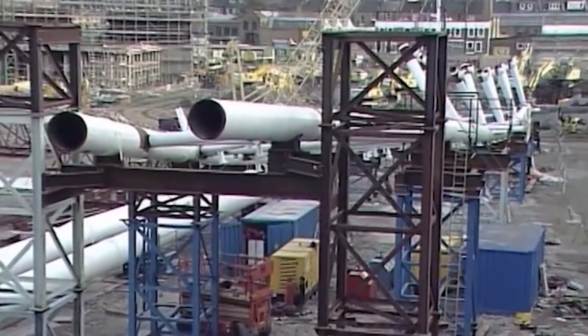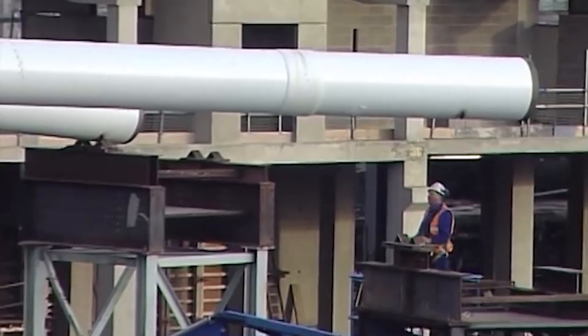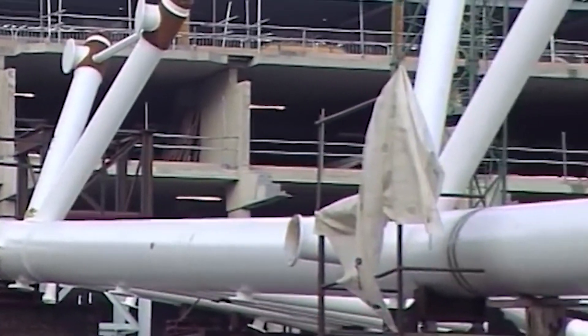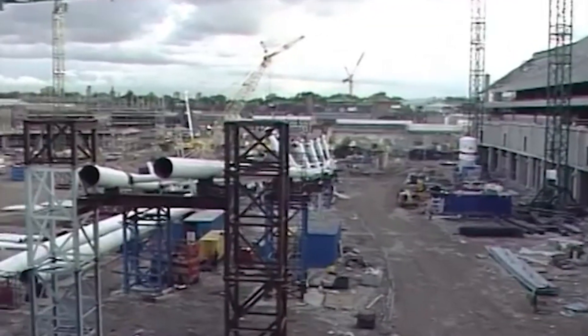A structure like the Emirates weighs a huge amount. Imagine the foundation loads that have got to be safely transmitted to the ground. Civil engineers design the foundations — that involves geotechnical science and there are about 1,500 piles supporting the whole structure, bored 20 metres into the ground.